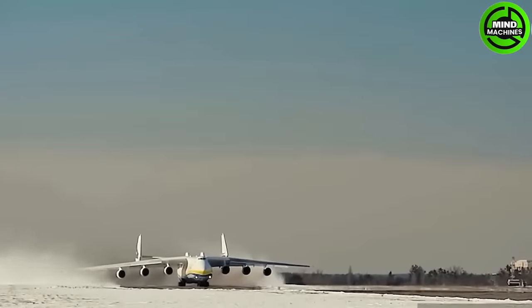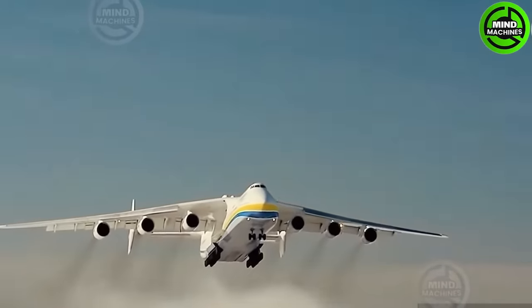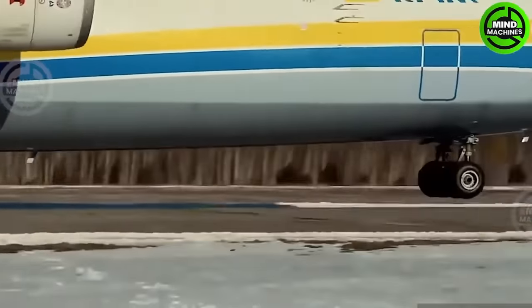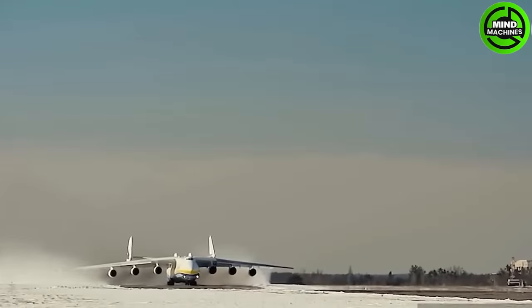This aircraft is called the Antonov An-225. Soviet engineers constructed it during the final days of the Cold War as a massive, gravity-defying workhorse, intended to rival the Americans and provide support to the Eastern Bloc.